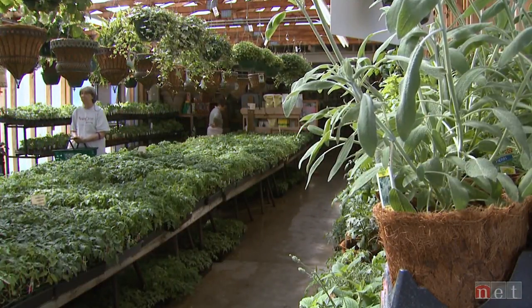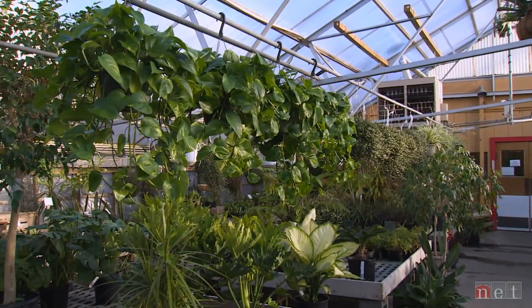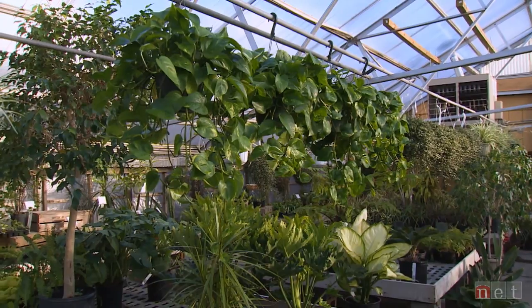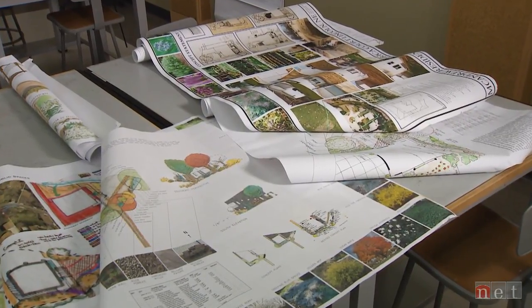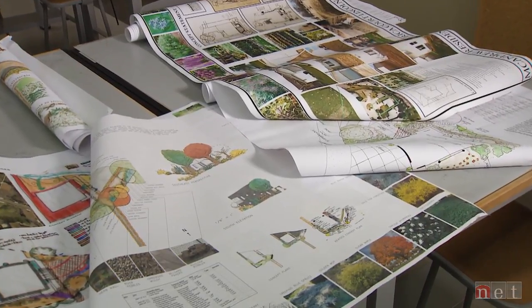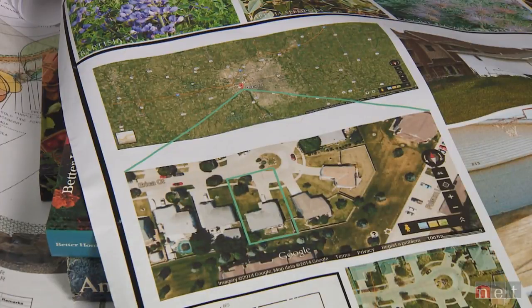This is before you go to the garden center and buy that plant and come home and say, what do I do now? The process is really pretty simple. It can be intimidating to people who don't fully understand that if you follow this process, the end result is likely going to be far more satisfying than going off and buying something that you don't know where you're going to put.